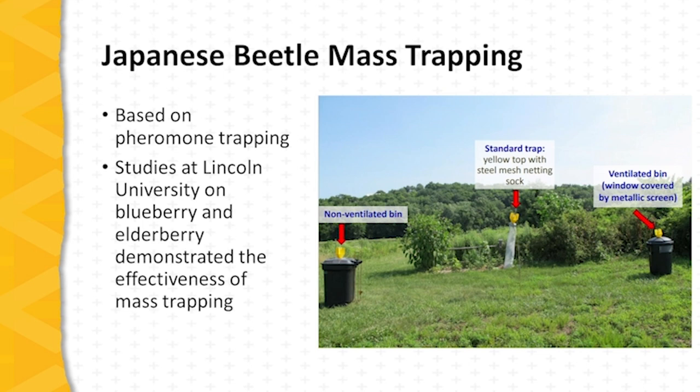This photo shows three different types of traps used in the early years of this research. In the center is a standard trap — the same yellow top seen earlier — paired with a steel mesh netting sock. We also see two large-volume traps: a ventilated bin and a non-ventilated bin used in the early part of the research. Efforts now with mass trapping are focused on the ventilated bin approach.